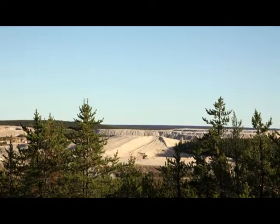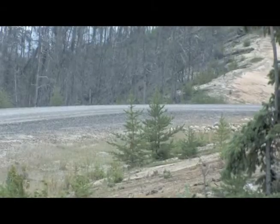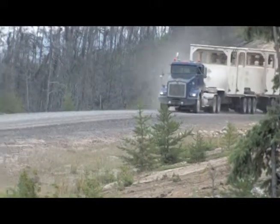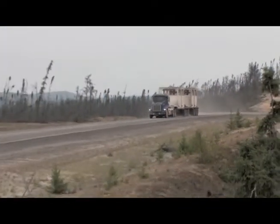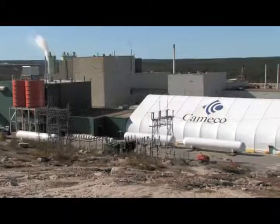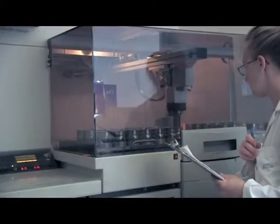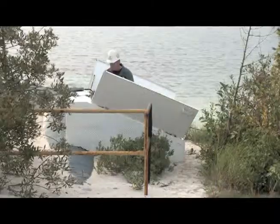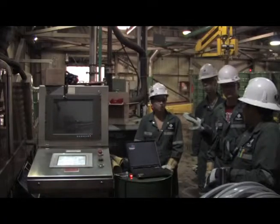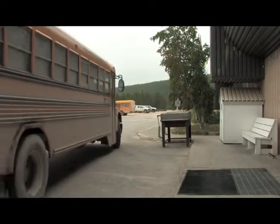The Athabasca Basin in northern Saskatchewan holds the world's largest high-grade uranium deposits. Much of that uranium is mined at Cameco's MacArthur River site and hauled by truck to the mill at Key Lake. We are going to take you on a tour of Cameco's Key Lake Mill. We will learn about the process of extracting yellow cake, talk about the science, and meet some of the people involved. We will follow our tour guide, Jane Charles, and a group of northern students as they find out about the milling process at Key Lake.